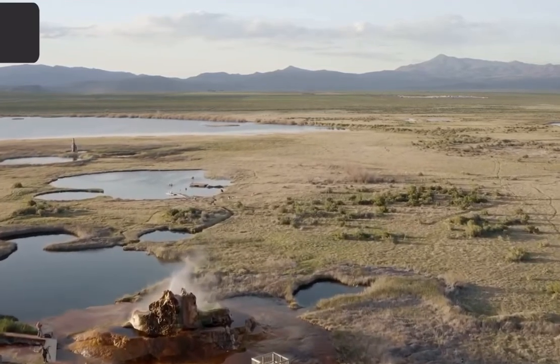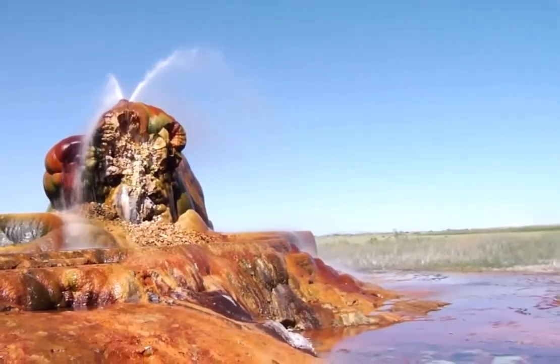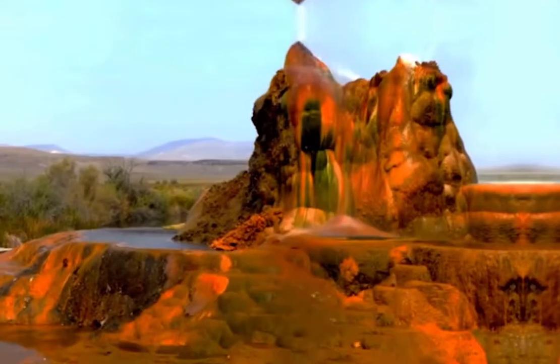Fly Geyser, Nevada, USA. Fly Geyser looks like it would be at home on an alien planet, but amazingly, it's only about 20 miles north of the town of Gerlach in Nevada.